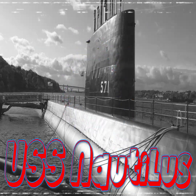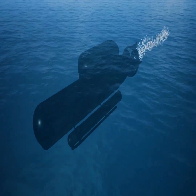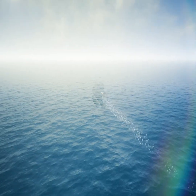In 1954, the USS Nautilus became the first nuclear-powered submarine. This advancement allowed submarines to travel underwater for months without surfacing, forever changing how nations approach naval defense and deep-sea exploration.